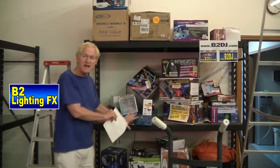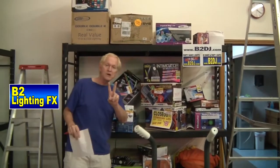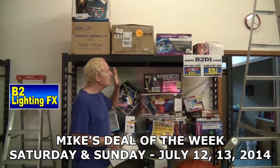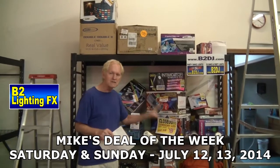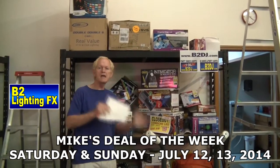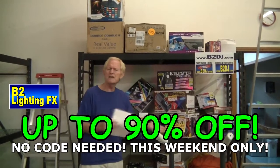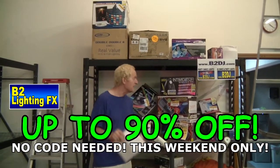Hey, look at all this stuff. We need to clear this out — two days only, Saturday and Sunday, this coming Saturday and Sunday only. It's just limited quantities. Once it's gone, it's gone. If you recall, a couple weeks ago we had like a 50% off on Mike's Deal of the Week. This is gonna be even better because we really need to clear this up.